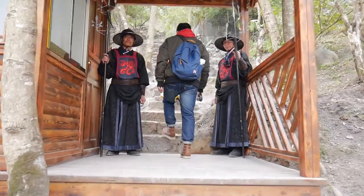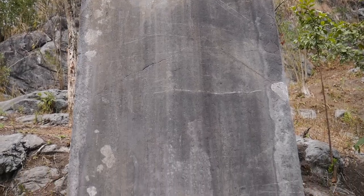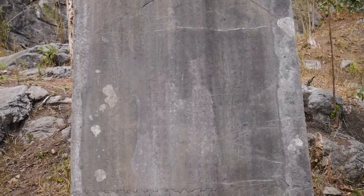We're finishing up here in the village and now we're getting ready to head up to the top of the mountain where there's the king's palace and also where they would make the medicine for the king. We just passed through the first gate where those two armed guards were, and there are two more gates that follow before you get to the king's palace.